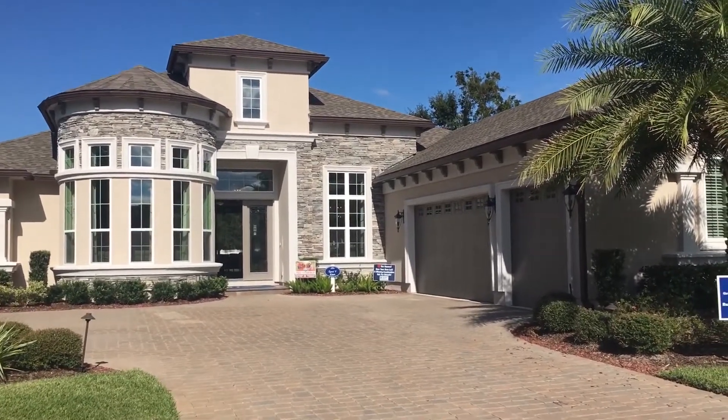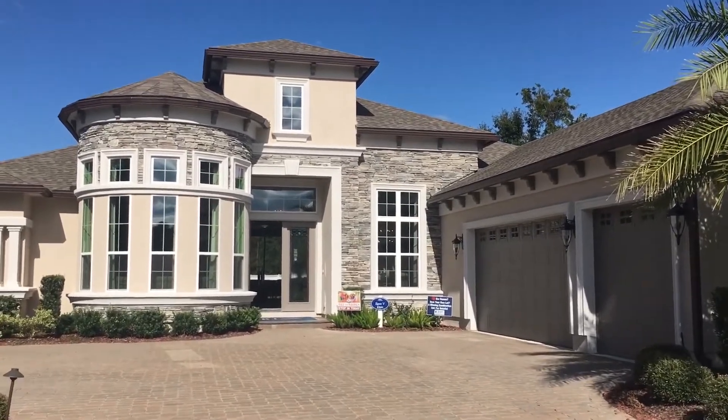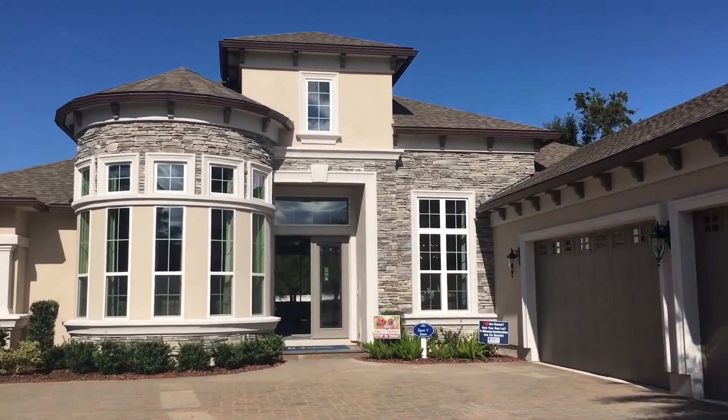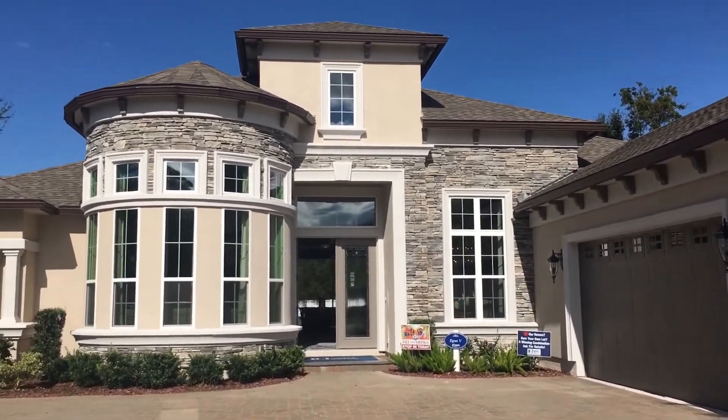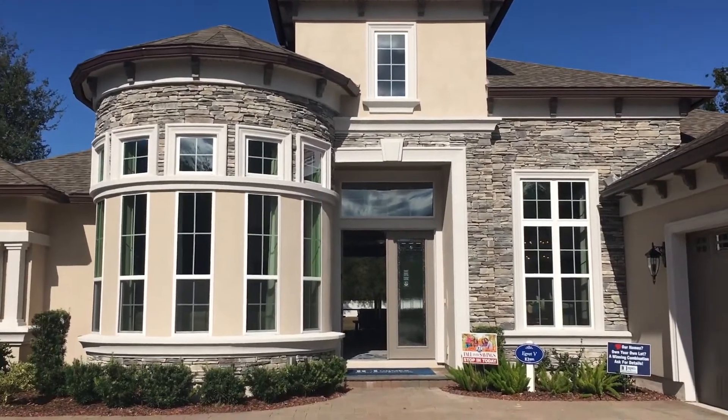Hello from ICI Homes in Magnolia Preserve in Julington Creek Plantation. My name is Gail Fremont. I'm going to be walking you through our Egret 5 model, which is now available to purchase with a 12-month lease back.